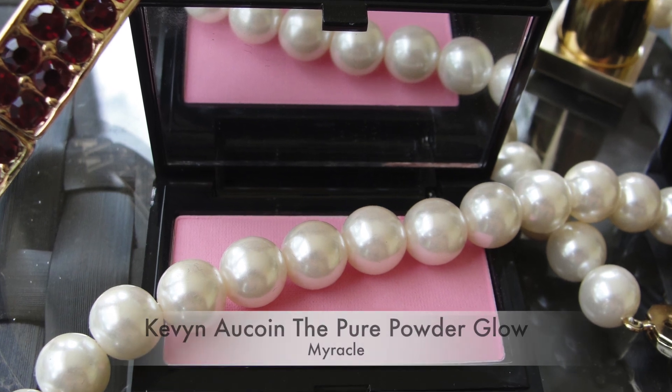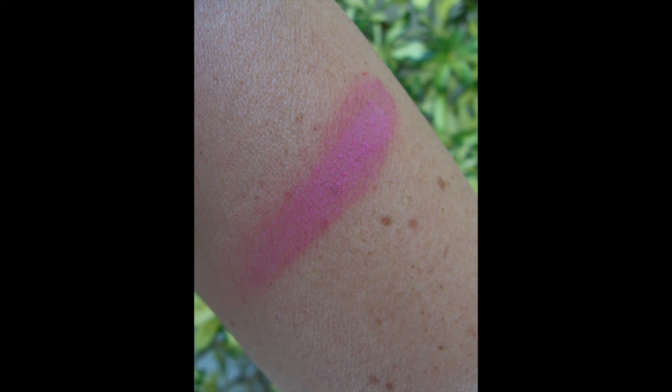The last item I got is a blush called The Miracle, because I love miracles. It's a hot pink but it goes on beautifully. It is really pigmented, so if you go in too deep you might end up with a little too much blush. It also has a strong scent — I feel like it's somehow fizzy, like bath bombs. I really, really like it.